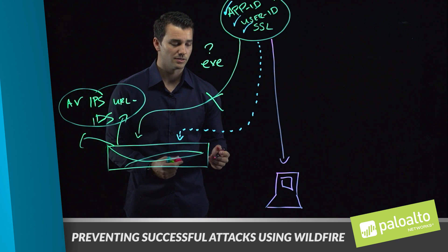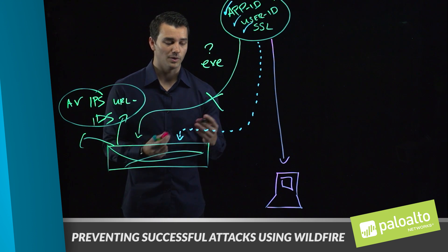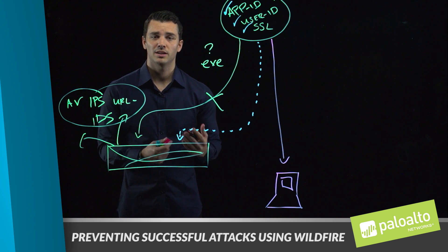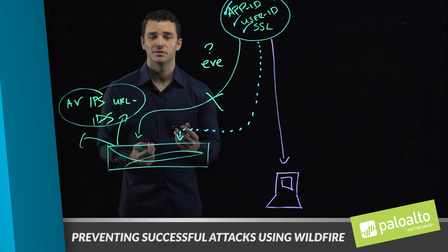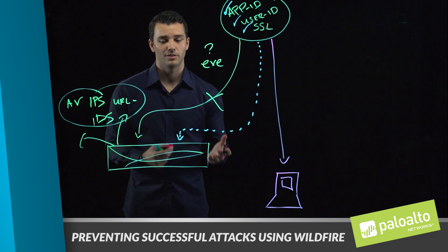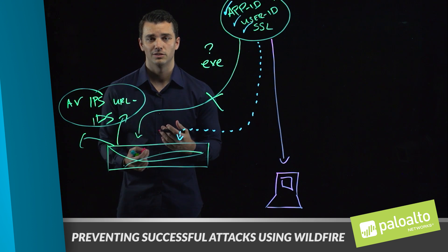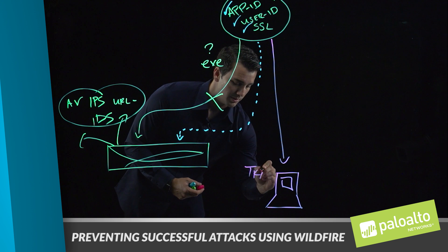In those cases, we need to be able to provide that visibility back to our next generation security platform and provide prevention. Traps leverages exploit technique prevention using exploit prevention modules. It also leverages machine learning and integration with WildFire to stop today's malware threats. You can think of malware as executables, and exploits as today's trusted applications — a Word doc delivered to you targeted for a vulnerability.